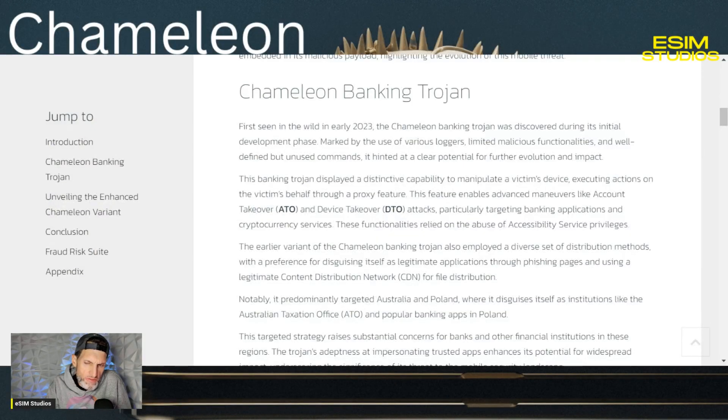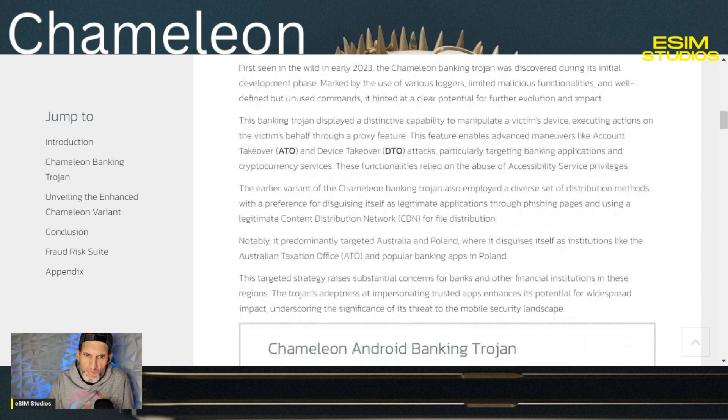Back when they first discovered this in early 2023, it was just in its early stages. It hadn't really reached its full potential at that time. Now, this specific banking Trojan has developed and expanded to its full potential, unfortunately for us.